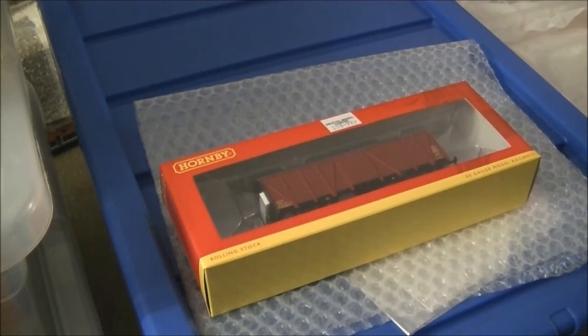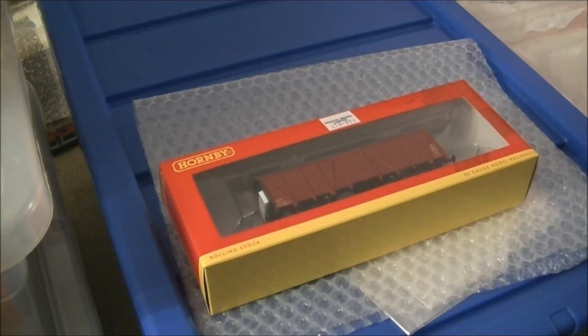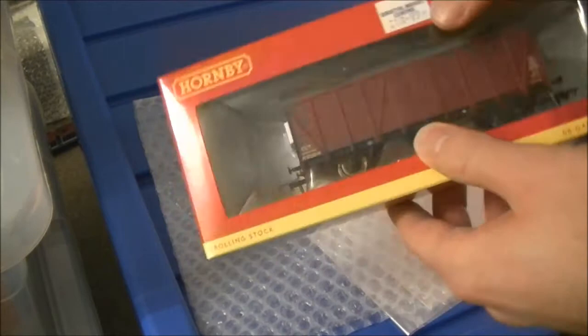Hi guys, SDJR RSNF 88 speaking with yet another wagon review. Now this wagon is slightly different in that it is actually a Hornby model and it will be the only Hornby wagon to be reviewed in this set of wagon reviews, as I tend to prefer Bachmann wagons. I don't know why, but Bachmann wagons I feel are more related to the sort of wagons that I model.